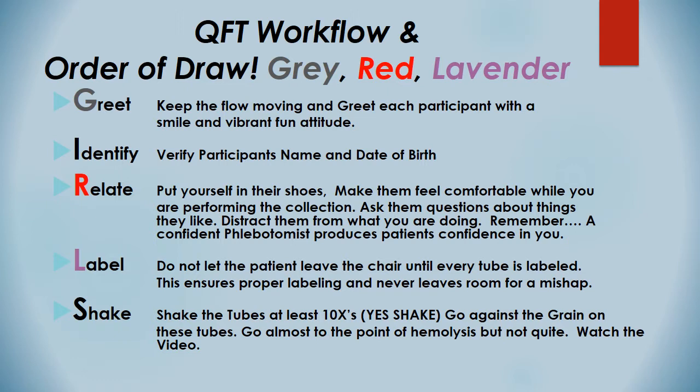On 'Greet': keep the flow moving and greet each patient with a smile and a vibrant, fun attitude. We want to have a blast. These events are a lot of fun if you make it that way. You have to make it fun because people don't like to get their blood drawn, especially for a TB test — that's either for an annual test or a contact investigation, meaning they've been exposed to TB. That can be a scary thing, so these events have to be upbeat. Just have a blast and converse with everybody, especially when you're doing a lot of kids or high school events.